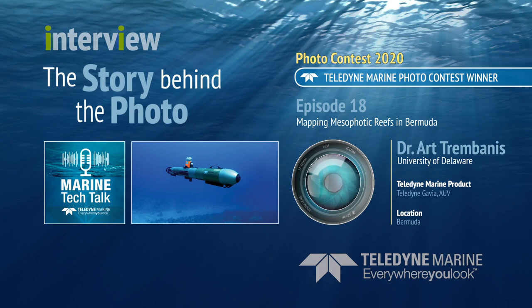For me it was a no-brainer — a fantastic place to bring the technology, put it through its paces, and apply it in a new application, here to understand Bermuda's mesophotic reef systems.